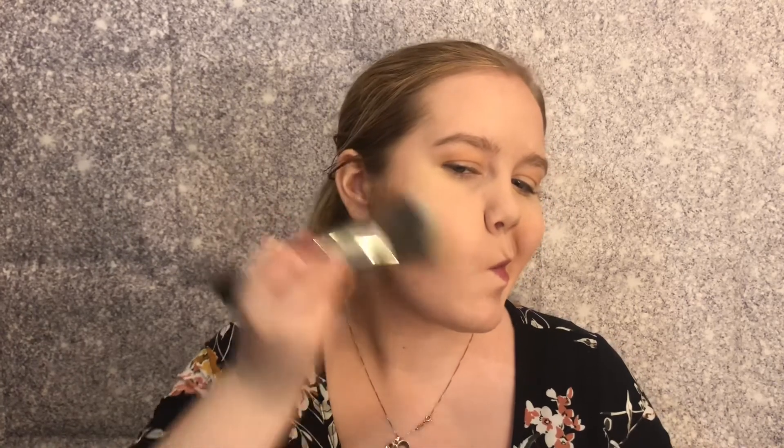Making sure I get the bronzer into my hairline, because a real tan sun-cast glow is not going to stop before your hairline. I'm going to add a little more — it tends to fade so fast because it's a bronzer and my skin likes to eat up makeup and pigments.